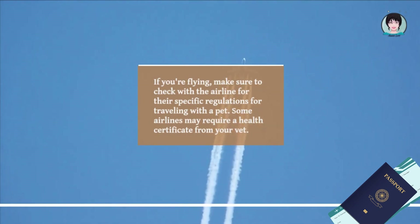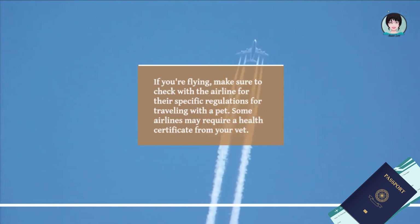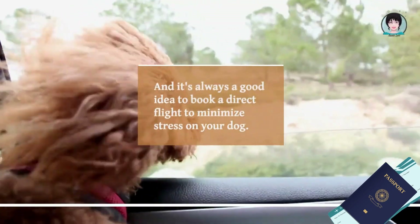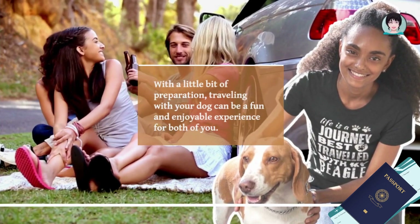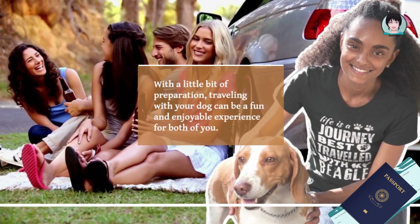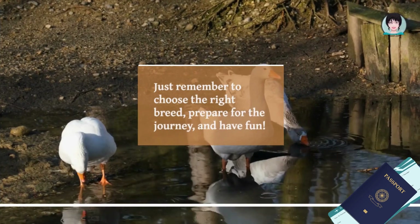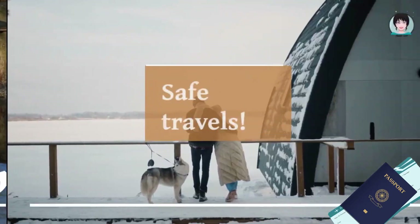If you're flying, make sure to check with the airline for their specific regulations for traveling with a pet. Some airlines may require a health certificate from your vet, and it's always a good idea to book a direct flight to minimize stress on your dog. With a little bit of preparation, traveling with your dog can be a fun and enjoyable experience for both of you. Just remember to choose the right breed, prepare for the journey, and have fun.